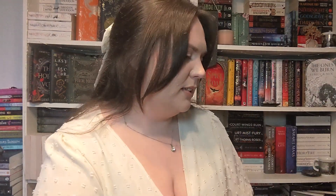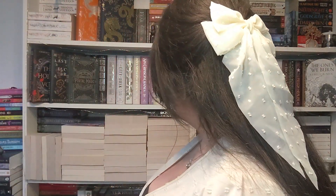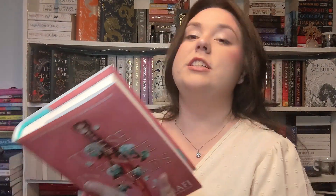I think I got that on the TikTok shop for like eight pounds, which is ridiculous. And then also from the TikTok shop I picked up These Infinite Threads by Tahereh Mafi. This is the second in This Woven Kingdom series. She is also the author of the Shatter Me series, which is a very popular YA series that I have not read. The under-dust-jacket of this is really nice as well. I picked it up but I don't want to read it because I haven't read the first one yet.